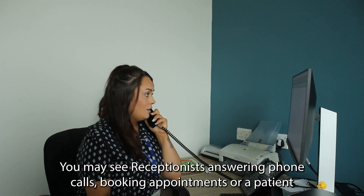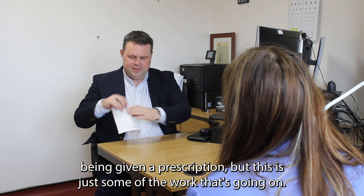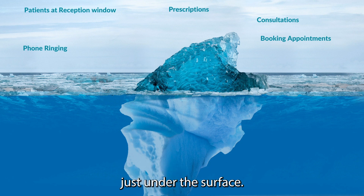You might see a receptionist answering a phone call, putting appointments, or a patient being given a prescription, but this is just some of the work that's going on. There's a lot we do that you might not see happening just under the surface.